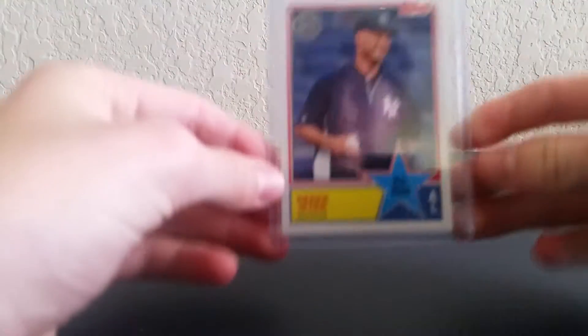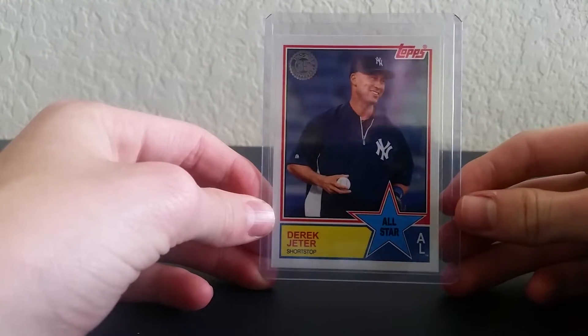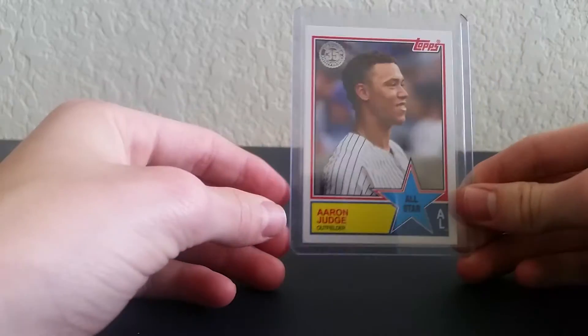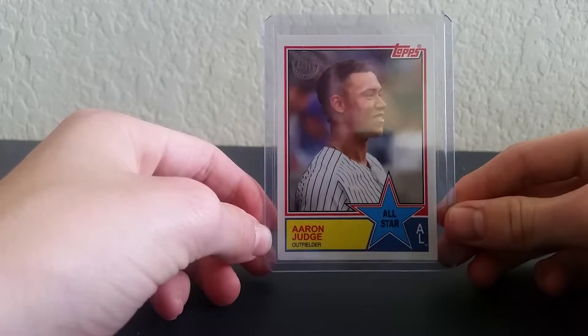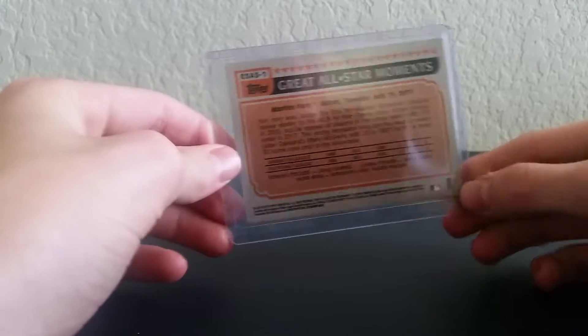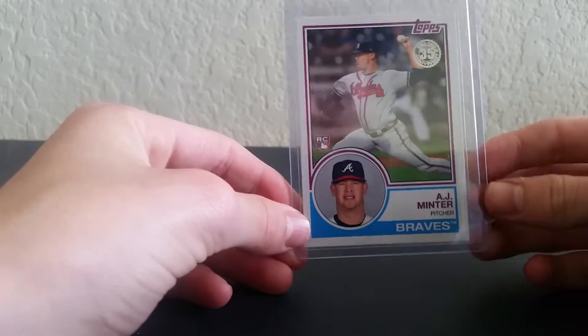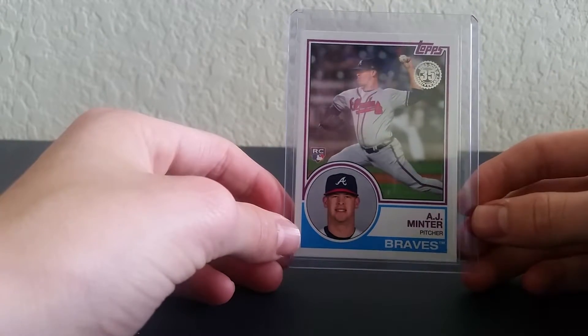I will show you guys all the hits at the end, one after each video. So we have a 35th anniversary of Derek Jeter, and Judge 35th — here's the back — and a rookie card of H.A. — 35th.